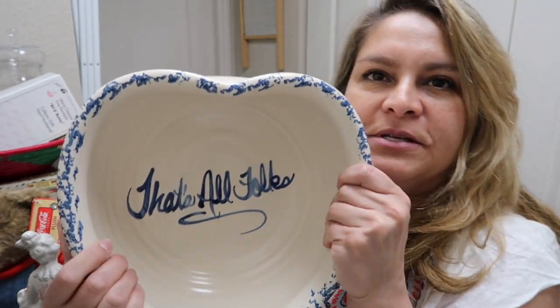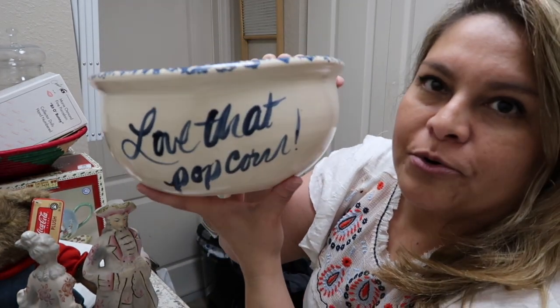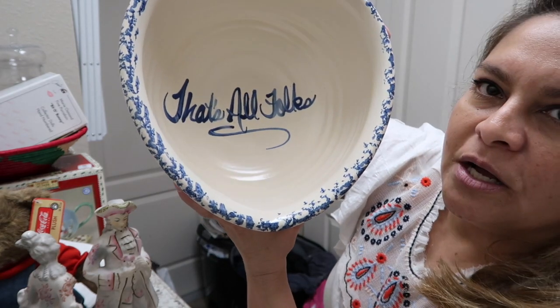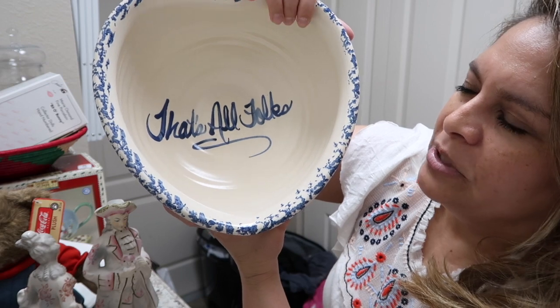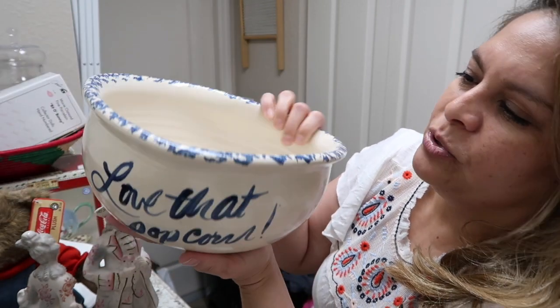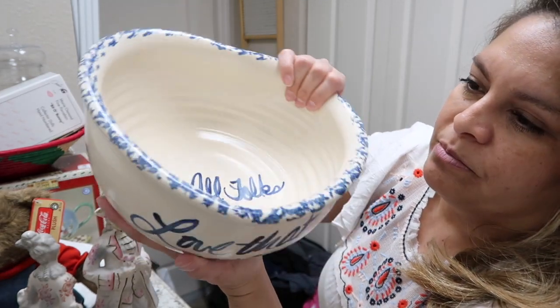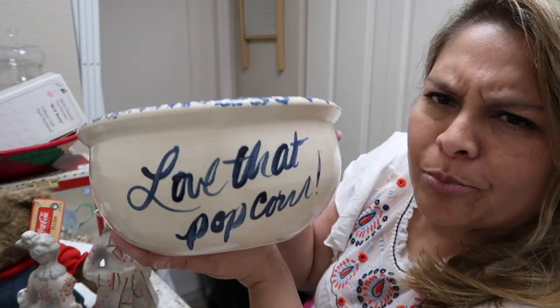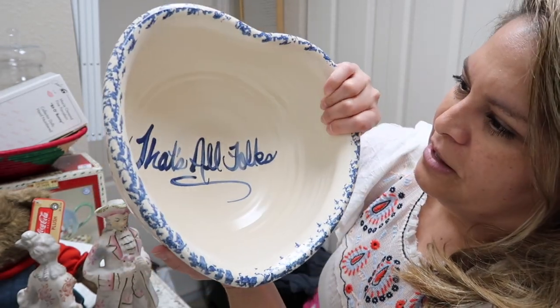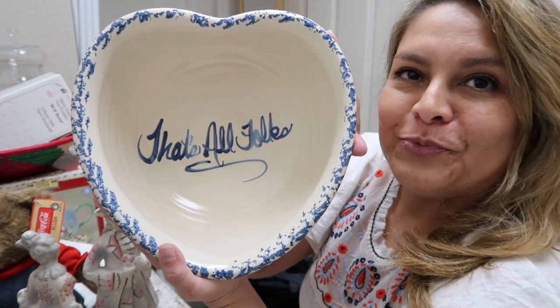I really love this pottery piece. It says 'That's All Folks' and 'Love That Popcorn.' It's a crock-style piece with a speckled blue glaze — it's really heavy, not signed, but very nicely made. Maybe it had a sticker. I thought of keeping it but I don't have the space.